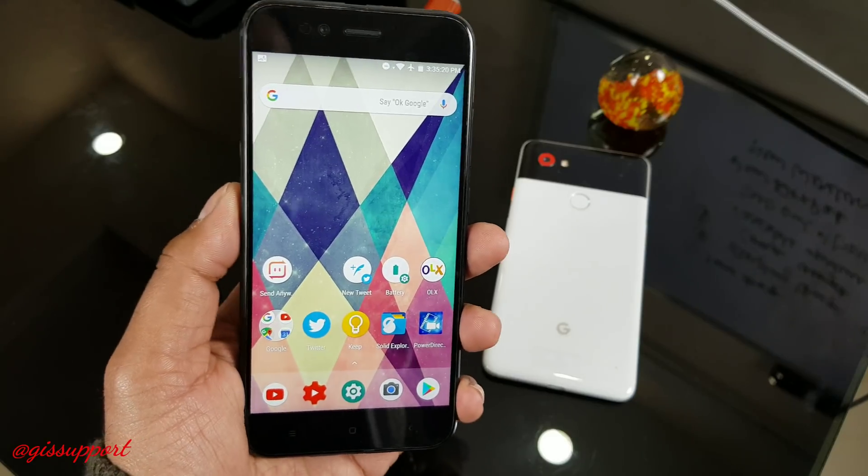Today I'm going to show you a very new, simplest launcher from the Android One devices - that is the Mi A1. I believe that this is the Google Now launcher plus, that is the upgraded Google Now launcher. We all know it was a basic, simple launcher. It's not in the Play Store anymore, so this is the upgraded Google Now launcher.